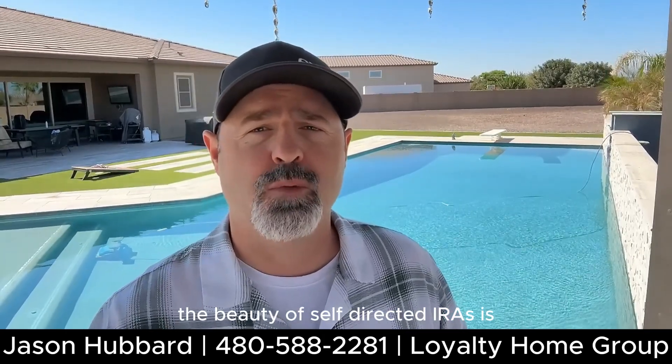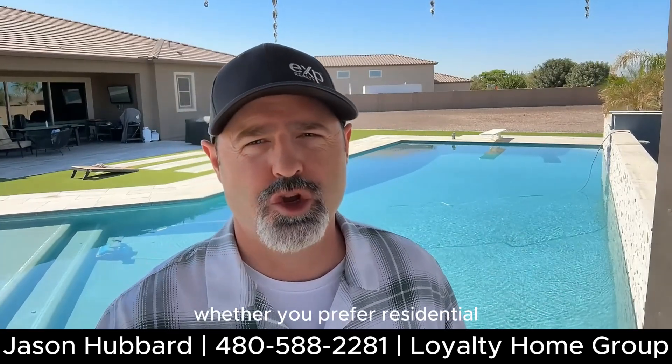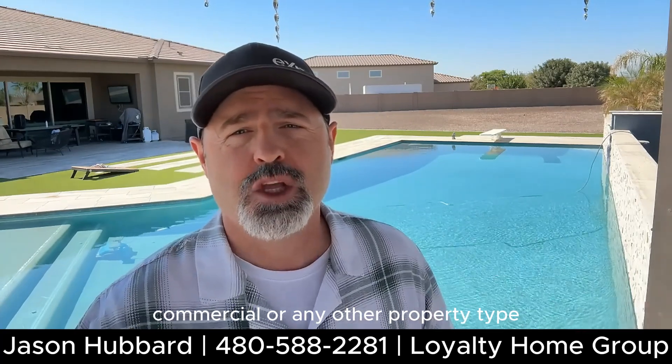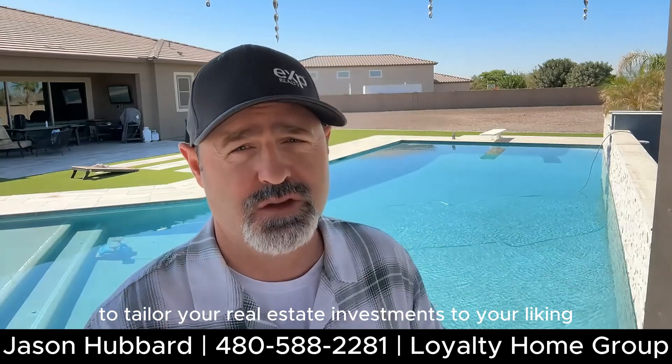The beauty of self-directed IRAs is portfolio customization. Whether you prefer residential, commercial, or any other property type, you have the flexibility to tailor your real estate investments to your liking.